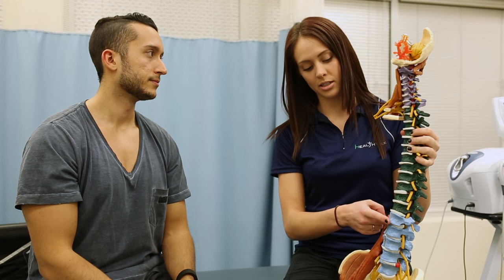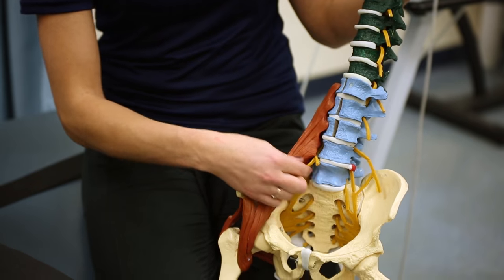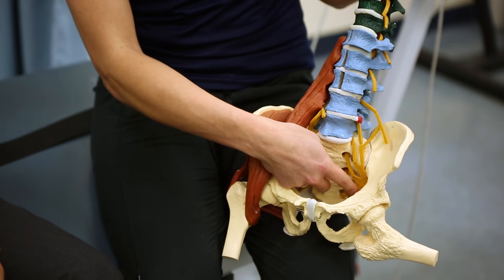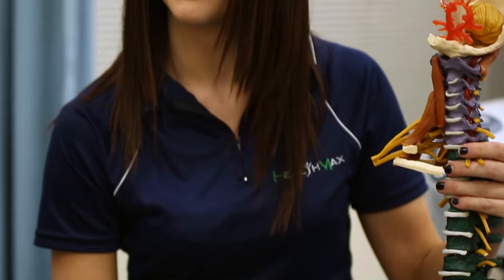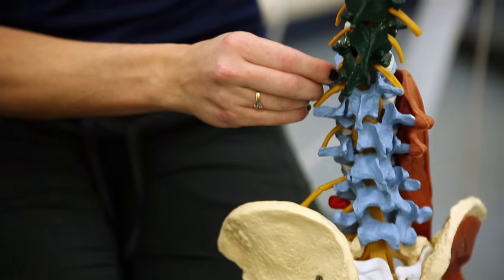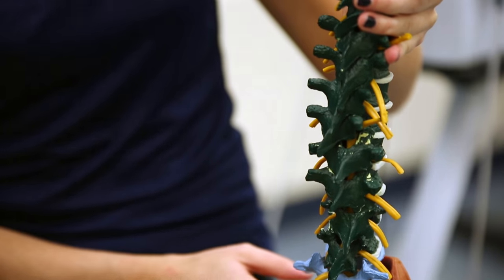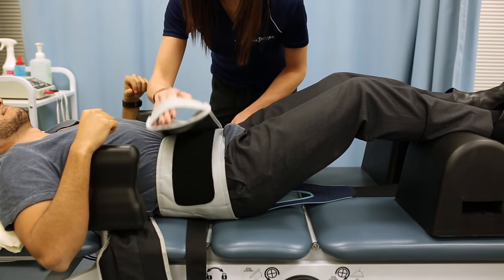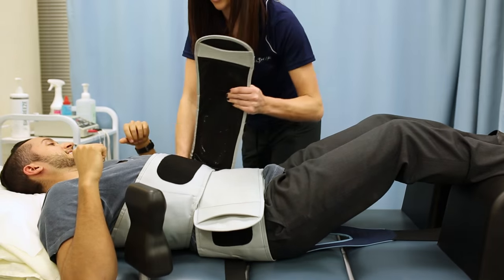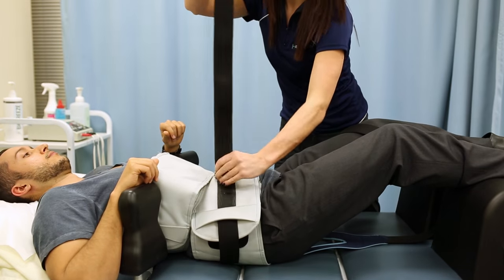Spinal traction will directly affect the structures of the neck and back. When looking at the anatomy of the spine, we can see that it is composed of a number of bones stacked on top of each other. These bones are separated and cushioned by a gel-like material called intervertebral disc. Over time, repetitive movement of the spine or prolonged poor posture will often cause or accelerate degeneration of spinal joints or wear and tear of the intervertebral discs.